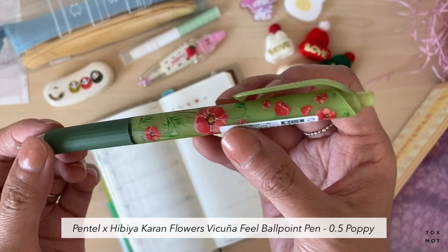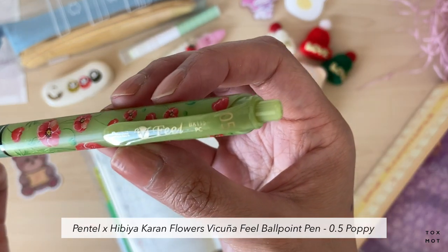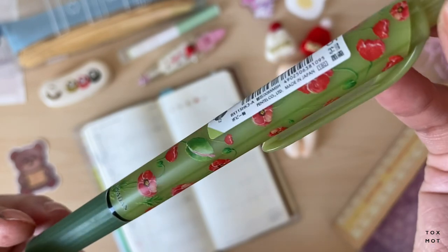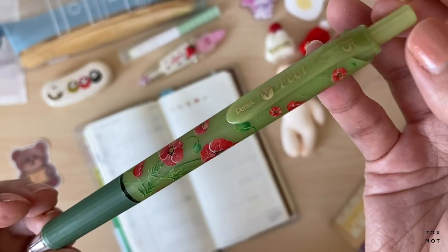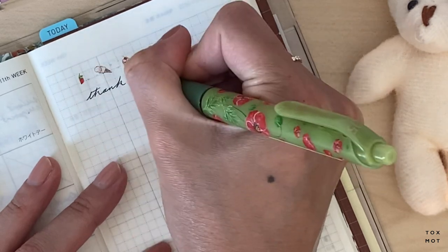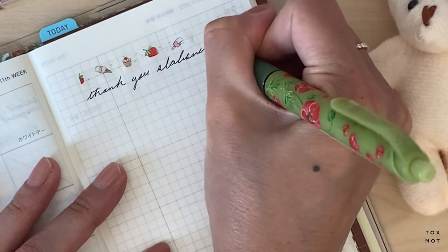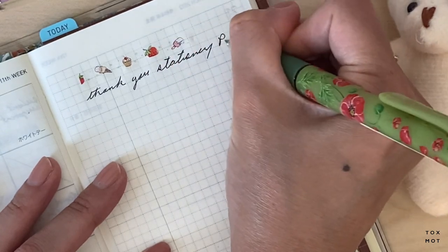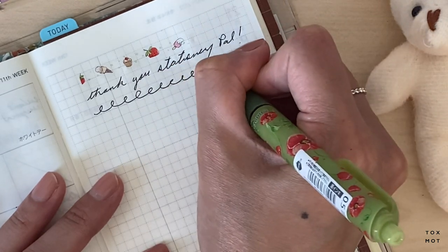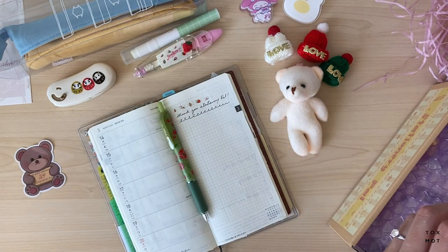I picked this one — it's called the Pentel Feel in 0.5. Look how vintage it looks! It's very smooth and I believe it's a gel pen. I'm really happy to have picked this one up.